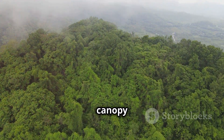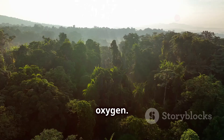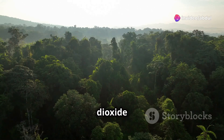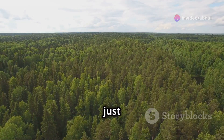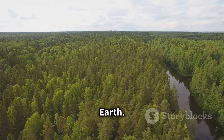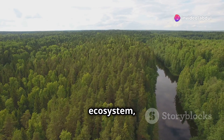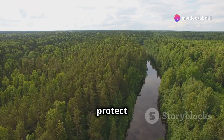Forests, with their dense canopy of trees, are particularly effective at producing oxygen. They act as giant air purifiers, absorbing carbon dioxide and releasing oxygen. Protecting these forests is not just about conserving nature — it's about ensuring the survival of all life on Earth. By understanding and appreciating the role of plants in our ecosystem, we can make more informed decisions about how we interact with and protect our environment.